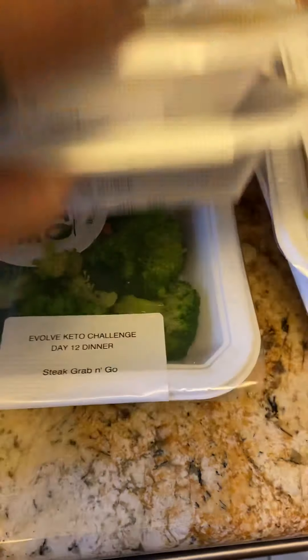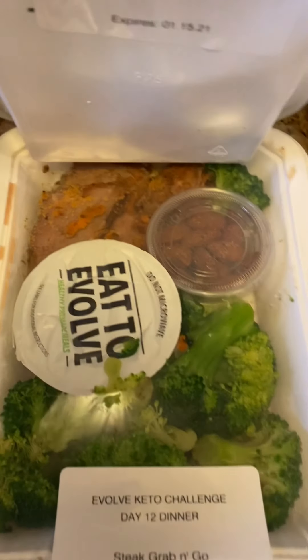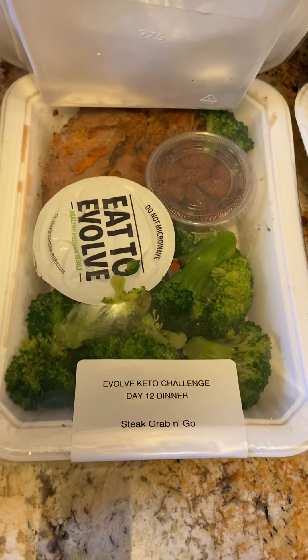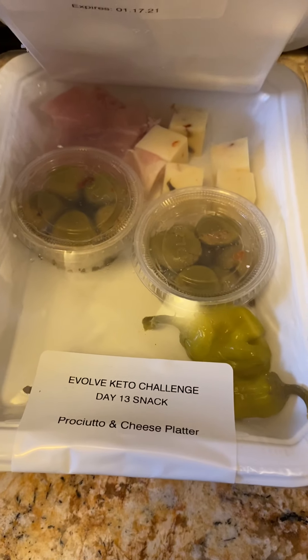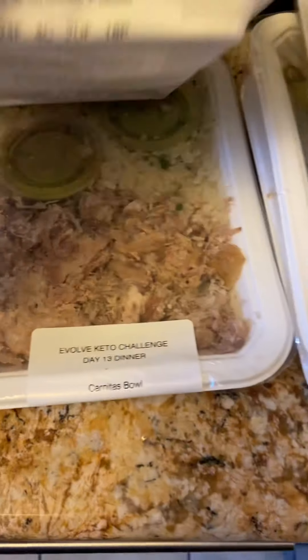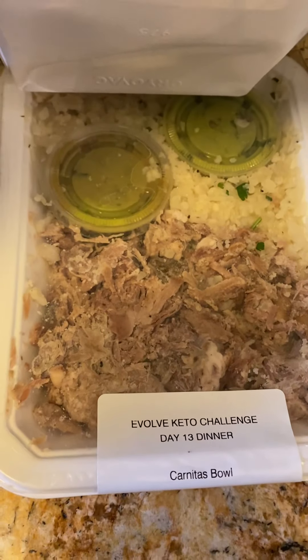Turkey snack with avocado. Dinner looks like beef with broccoli. Steak grab-and-go, also beef with broccoli. Looks like lunch — buffalo chicken grab-and-go. And then a carnita bowl.